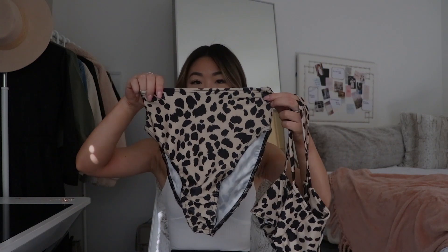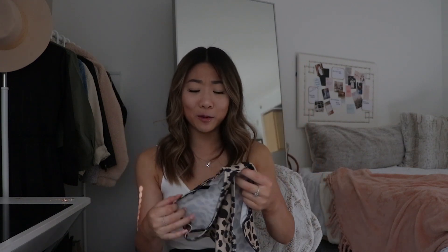Next I picked out a cute leopard print bikini — I've been so obsessed with leopard print for the last year. The top has a tie front that actually comes untied so you can adjust it to your chest size, not just for looks. One thing to note: the top doesn't have adjustable straps, so keep that in mind when choosing your size. The matching bottoms are high-waisted, which makes it even more trendy. I'd never tried on a high-waisted bikini before but I was really happy with this one. Both pieces are a size two.